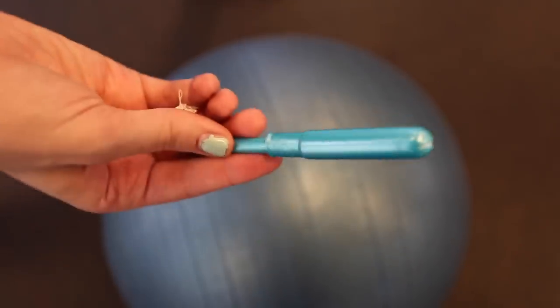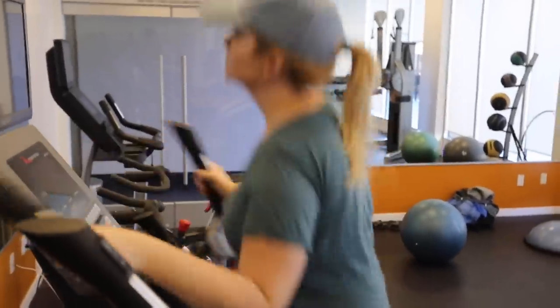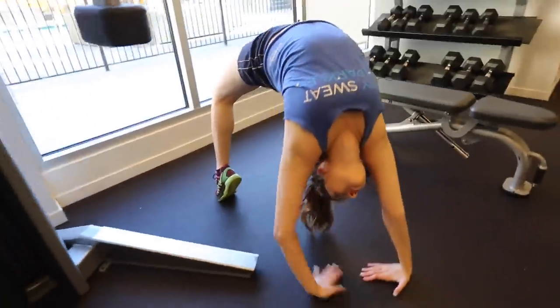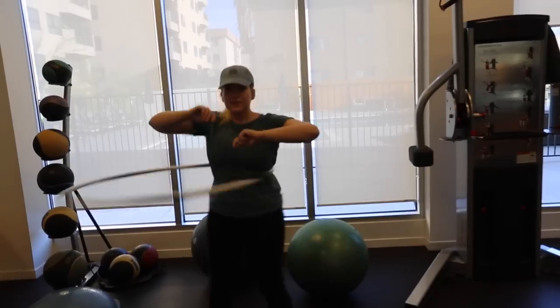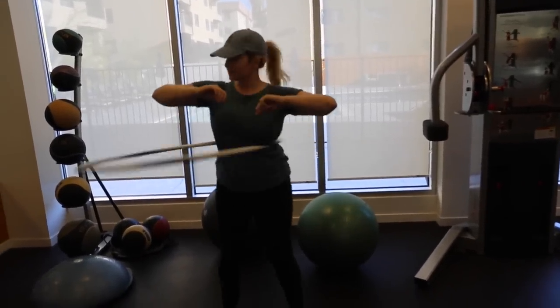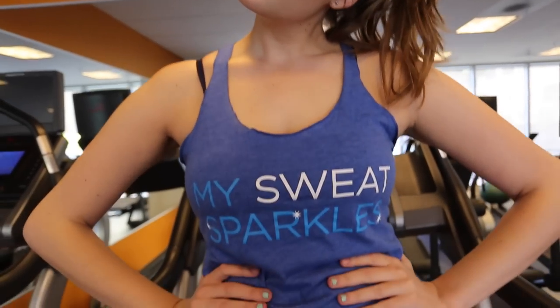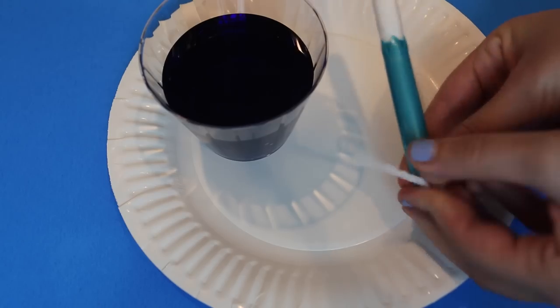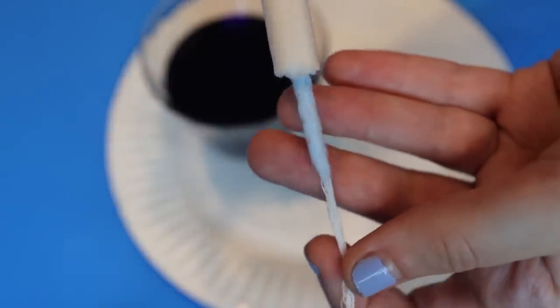So when it comes to exercising on your period, the Tampax Pearl Active is the way to go. I was on the volleyball team, I know Marissa was on the dance team. I feel like a lot of our viewers are on the gymnastics team or soccer team. What makes it really great is that Tampax has a leak guard braid and that's going to help absorb any fluid back into the core of the tampon to prevent leaks.